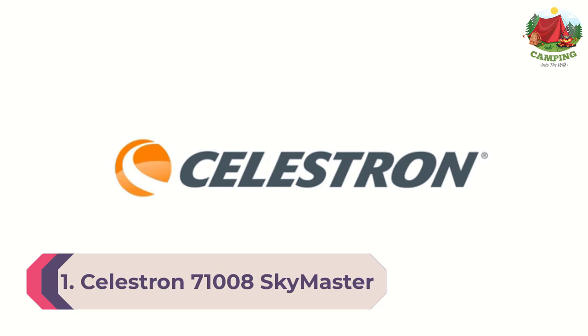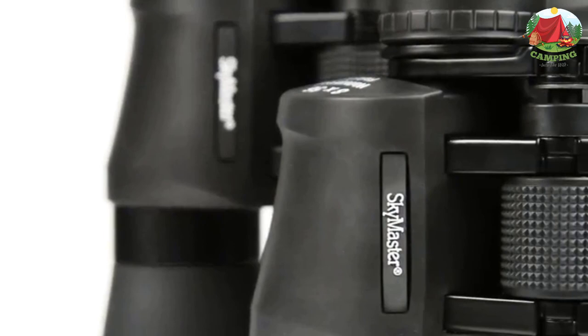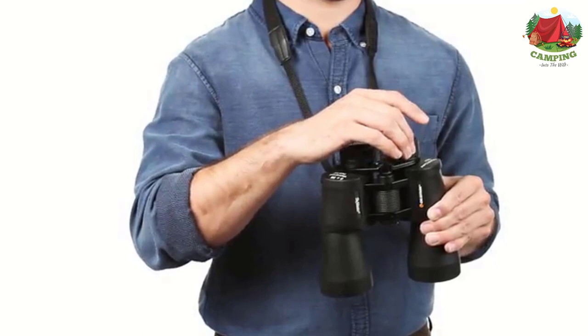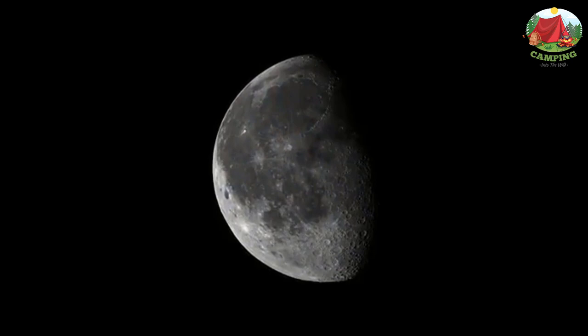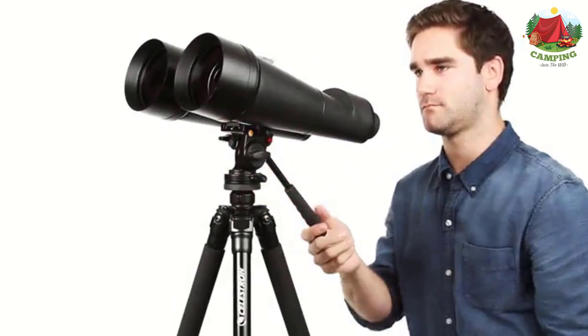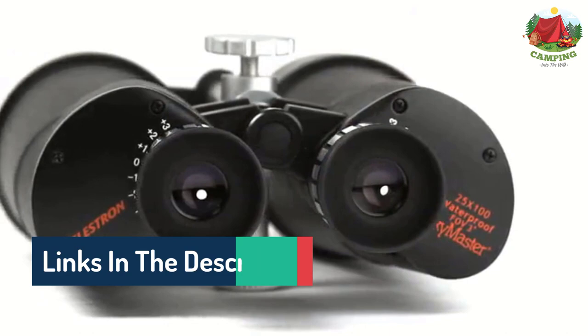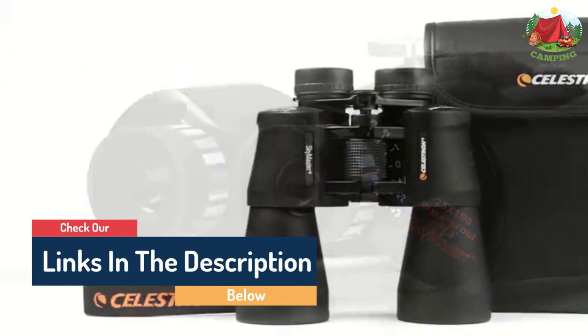Number 1: Celestron 71008 SkyMaster 25x70 Binoculars. The Celestron 71008 SkyMaster 25x70 binoculars have excellent specifications at an excellent price. With 25x magnification and a large 70mm objective lens, you will be able to see birds at a distance in all their colorful glory. Weighing 3.25 pounds, you may want to use a tripod for long outings. The internal prisms are multi-coated for the best light, usable on both dark and bright days. They come with lens caps, lens cloth, neck strap, rain guard, carrying case, tripod adapter, and an instruction manual. For those with a high budget, the Celestron 71454 Echelon 20x70 is also an excellent option.